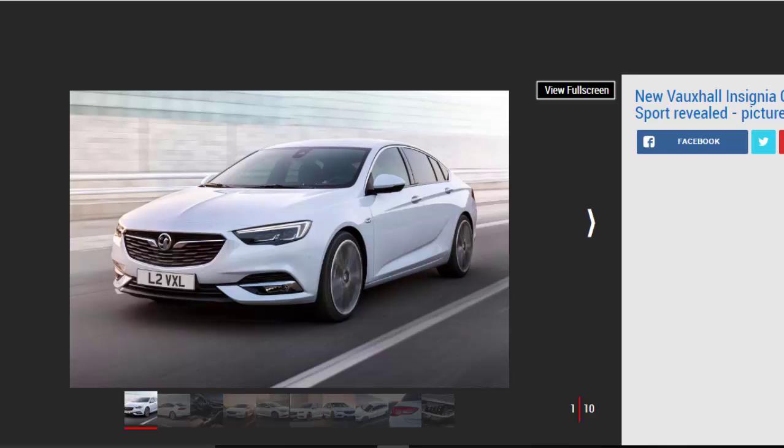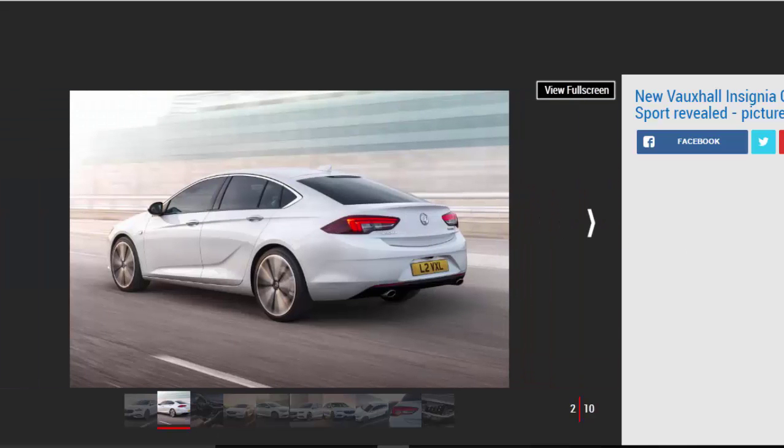The overall looks of the new car take significant cues from the Monza concept first seen at the Frankfurt Motor Show back in 2013. The front end gets slim headlights and a more vertical grille mounted lower than on the outgoing model. At the side is what Vauxhall calls a sweep spear — a deep crease that starts low down near the sill and moves up just before the rear wheel arch.